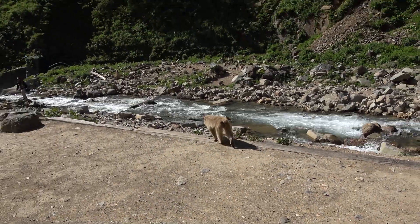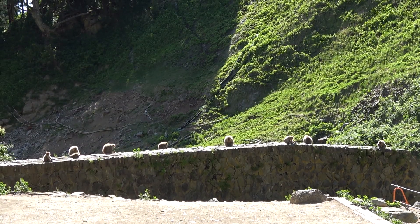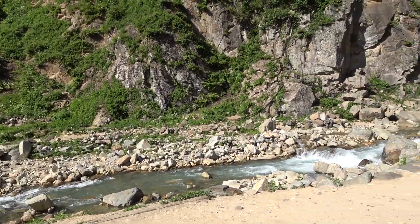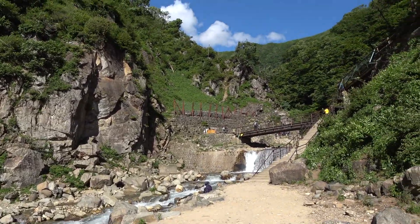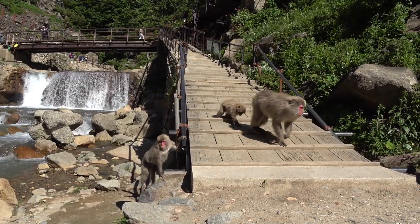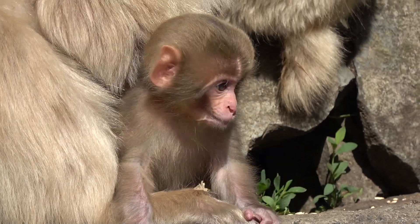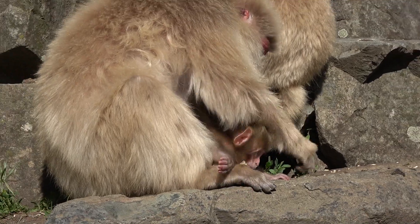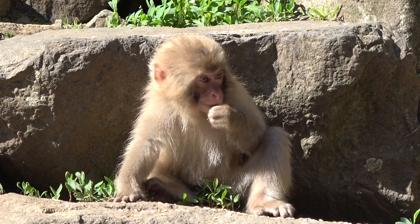The park itself is not very big, but the monkeys are not afraid of visitors and it's quite easy to get close to them. There is a river and one little artificial onsen. The monkeys are wild and free, and are brought different kinds of food at fixed times during the day, which is why they decide to come down to the park and stay there during the day. Now they are eating seeds.